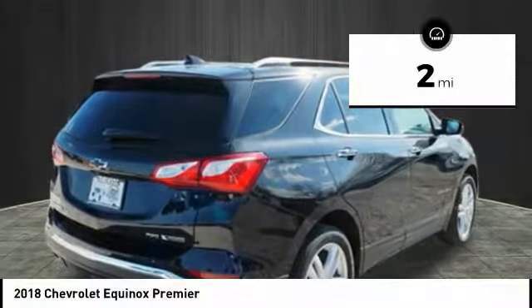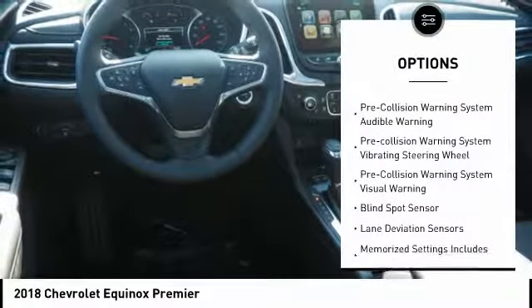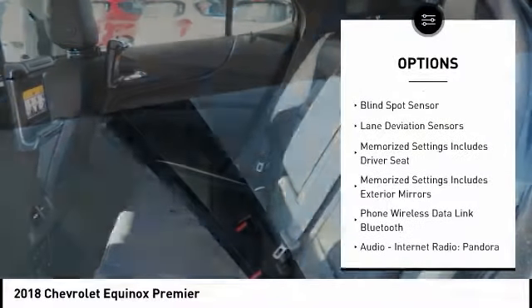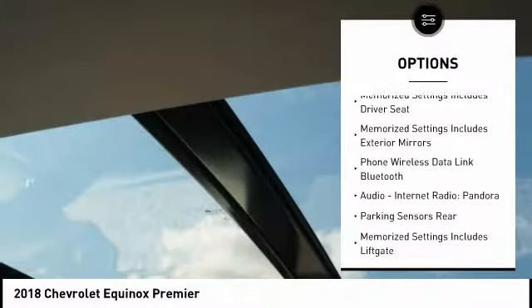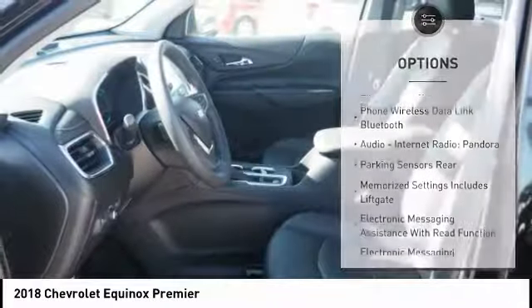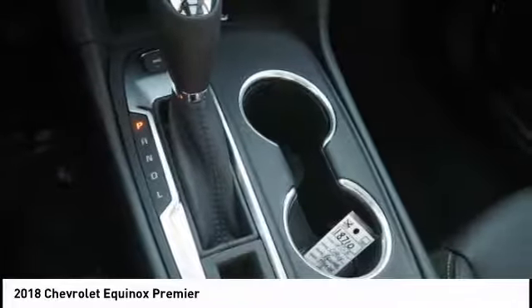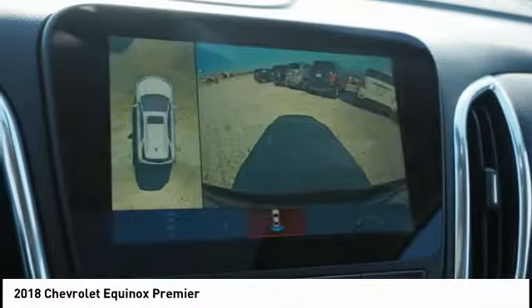Here are some of this vehicle's great options: traction control, remote engine start, stability control, power steering, cruise control, universal garage door opener, heated steering wheel, fog lights, power brakes, clock. This isn't just a vehicle, it's an experience. So stop in for a test drive today.